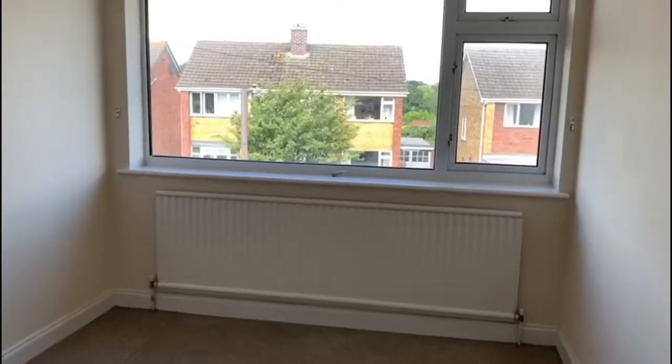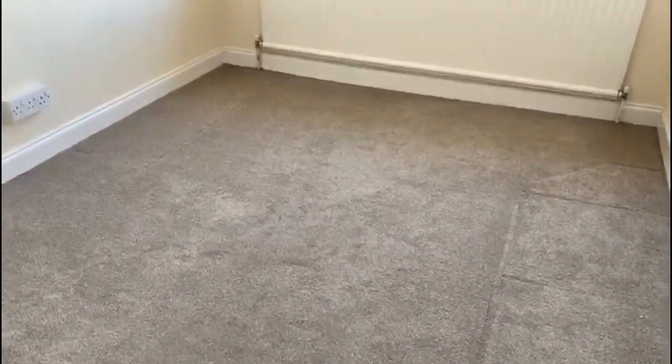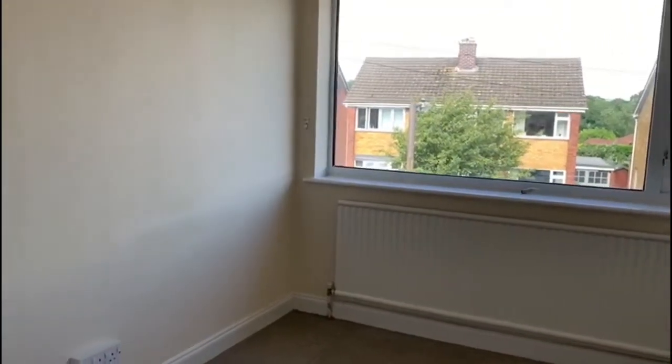Back onto the landing. There's a airing cupboard there over the stairs. Into the second bedroom — just got a beige carpet, newly decorated again. Window to the front and a radiator. This is a double bedroom.